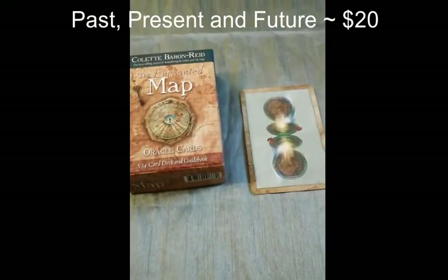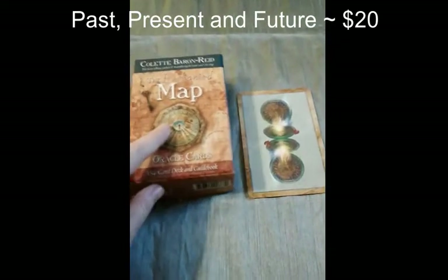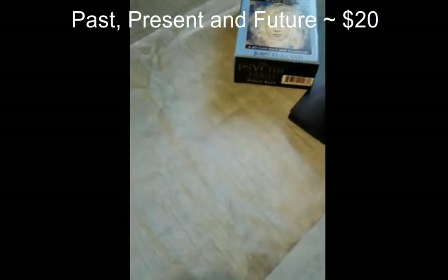If you're unable to afford a reading, I am happy to do a freebie for you. I will pull one card using Colette Baron-Reid's Enchanted Map, and I may possibly use my cards for additional confirmation. Thank you.